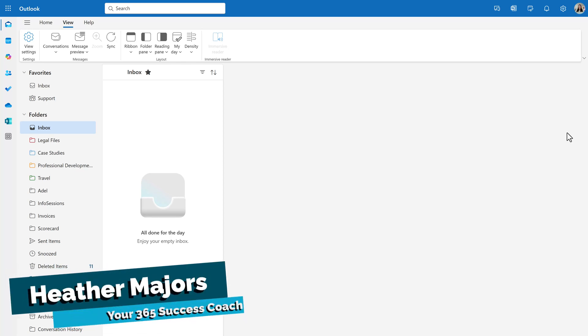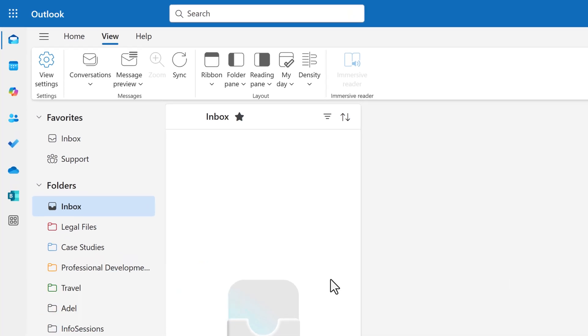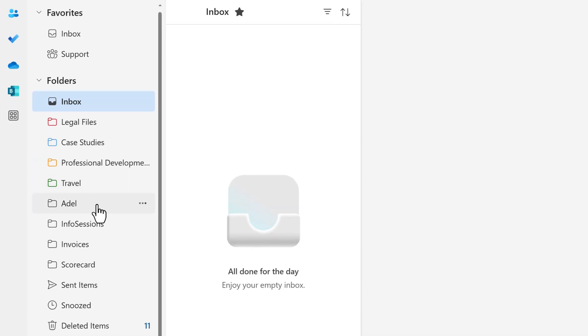Microsoft made the best update. You can finally color code your folders in Outlook and it changes everything. If your inbox is a mess of folders and subfolders, you're not alone. Most people rely on folder names alone, but that's not enough when you're juggling dozens of projects or clients, or maybe you're like me and your ADHD brain just likes the color.